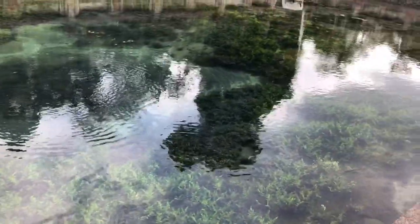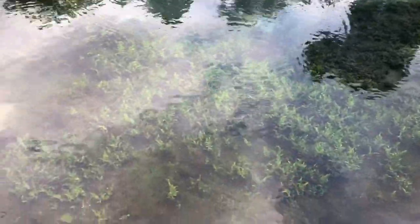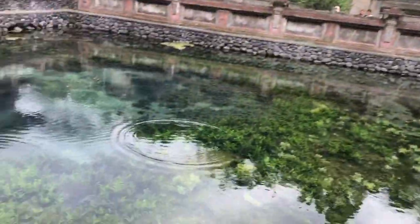Here is where the water comes from for the holy spring that you've seen all the people bathing in. You can see the water — it looks like it's boiling up from deep down below. It's really clear. It looks like there's sand at the bottom. This is the spring water source.